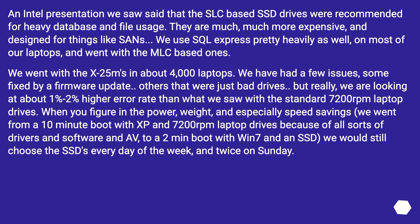An Intel presentation we saw said that SLC-based SSD drives were recommended for heavy database and file usage. They are much, much more expensive, and designed for things like SANs. We used SQL Express pretty heavily as well on most of our laptops, and went with MLC-based ones. We went with the x25 meters in about 4,000 laptops. We have had a few issues, some fixed by a firmware update, others that were just bad drives.